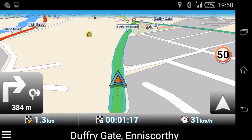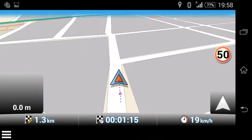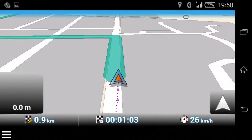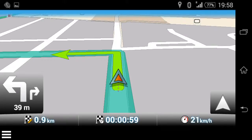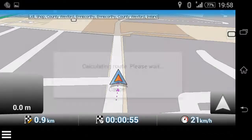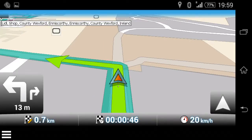I'm going to take an alternate route just to see how it recalculates. Another alternate route. I'm taking another slightly alternate route — the route I'm used to taking — and it does recalculate the route well.